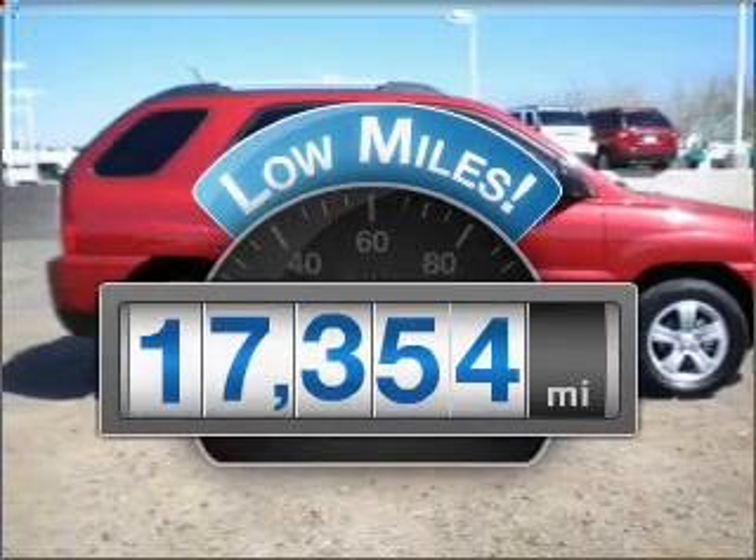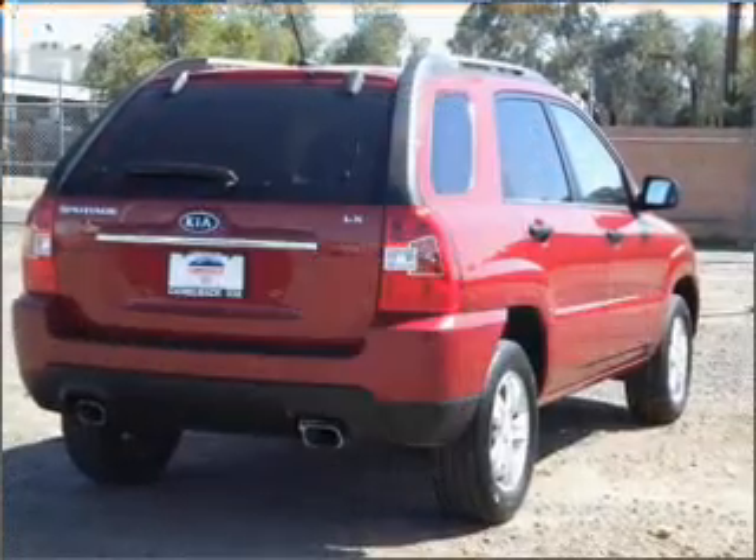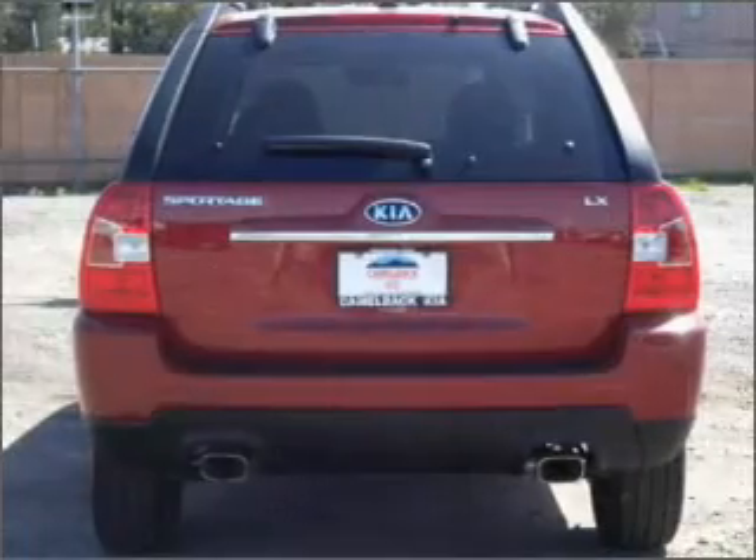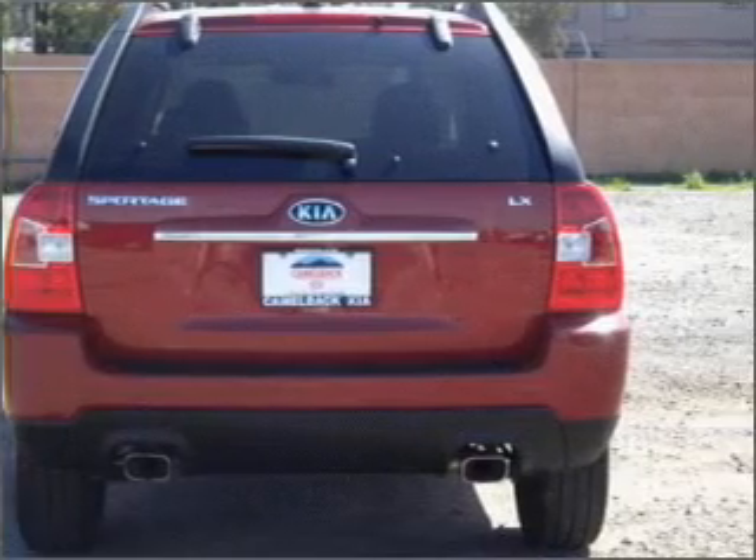A low odometer reading is a great advantage among other benefits offered on this ride. With an efficient four-cylinder engine that responds smoothly to its automatic transmission, premium wheels lend a distinctive appearance.